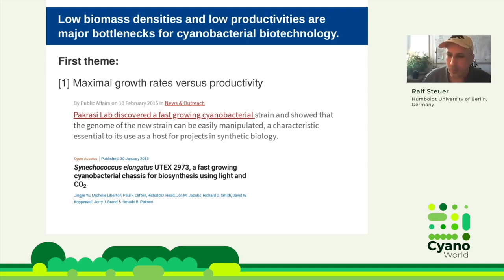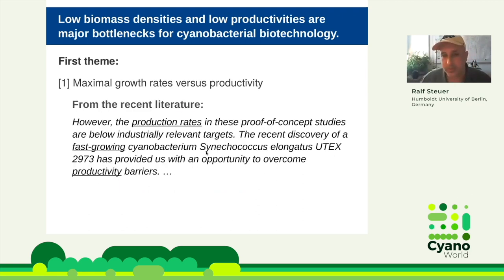Meanwhile, there have been a few more studies of different strains, so we now have quite a few strains that grow faster than the common lab strains, all in the range of two hours division time or even a bit faster. If you go into the literature, you sometimes find statements like this — I won't say from which paper, but it's a recent paper representative of many approaches where people want to look at these fast-growing strains.